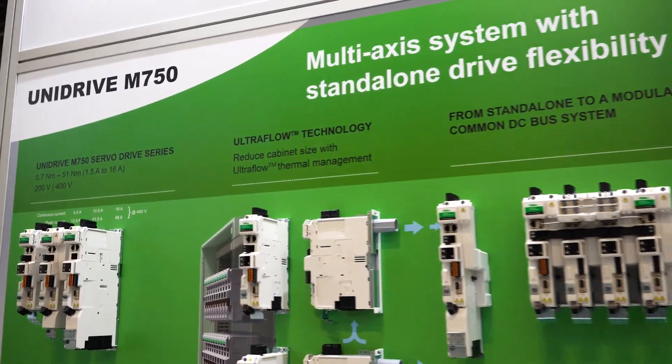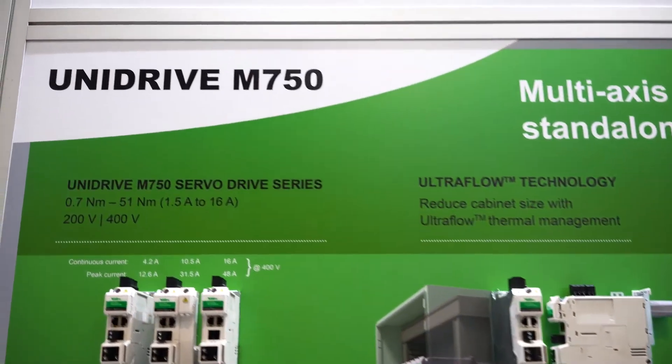It fits into a standard mill-depth cabinet and you're able to come in with one AC supply and control tens of drives from that single AC supply. It's a very simple, very easy system to install and very powerful in terms of what it can do from a control point of view.